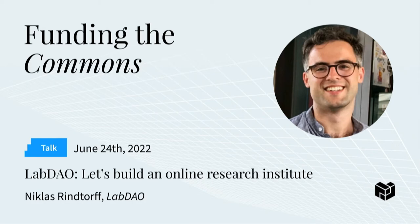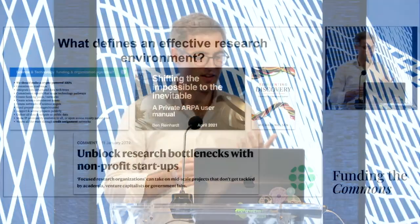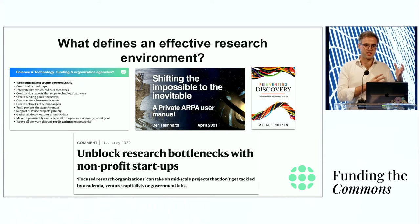When we want to build a new research organization, we have to ask ourselves: what makes up a good research environment? This is not a question that we've been asking as the first people. There are actually a lot of people that have been asking these questions before, some of them even in the room with us today, about what research organizations and environments in history have been very productive, and what were the key hallmarks that made them effective.